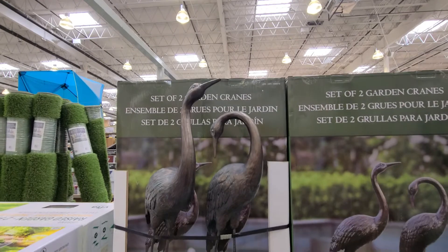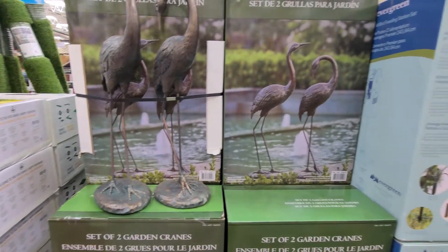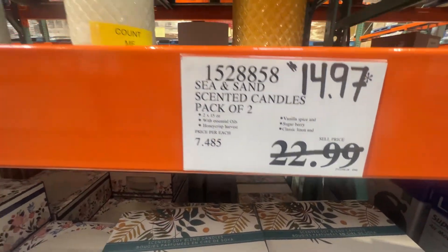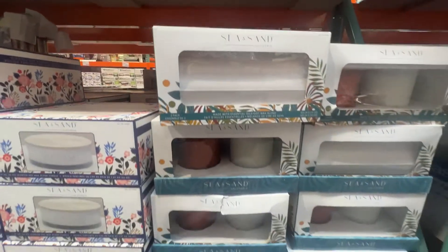Saving $35 on these two garden cranes — if you're looking for something to spruce up your garden, a perfect addition. Scented candles reduced to $14.97, a two-pack of those.